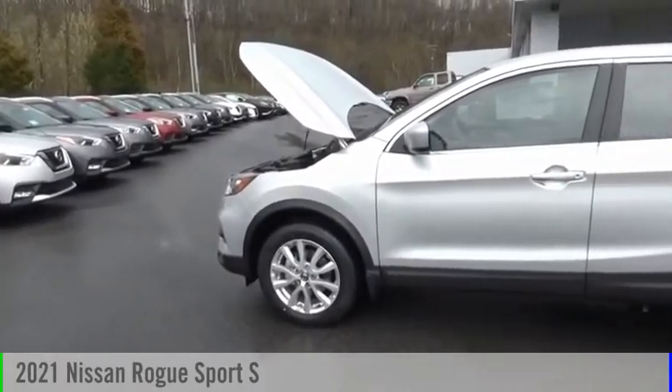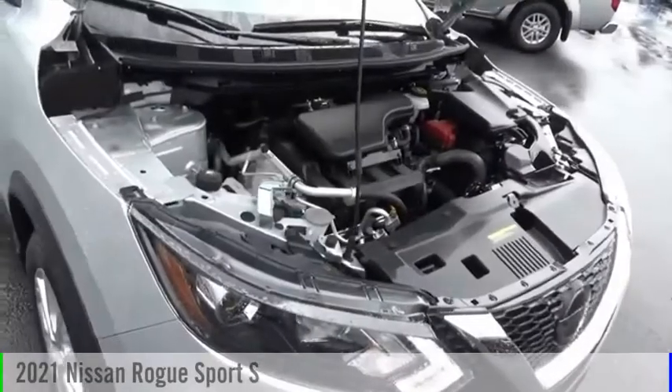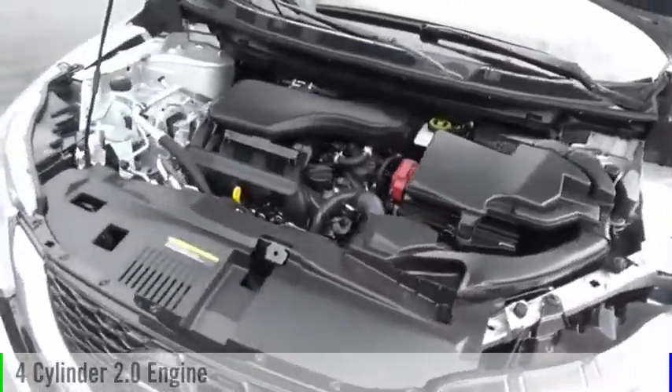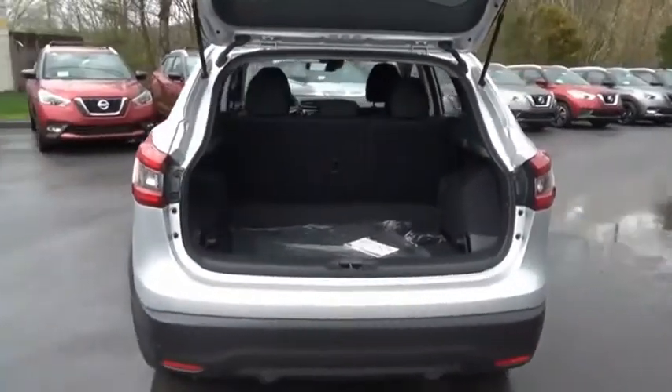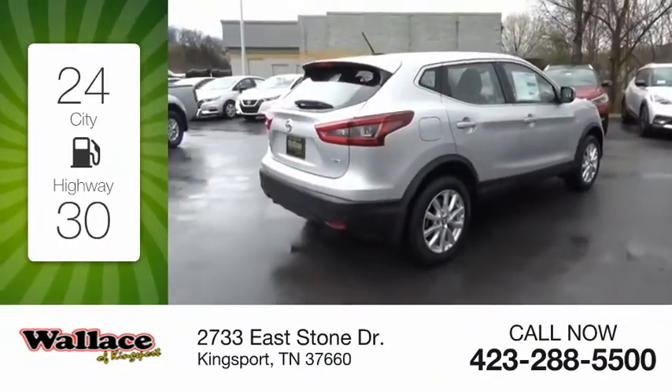You are going to love the 2021 Rogue Sport. This vehicle is powered by an all-wheel drive, four-cylinder, 2.0-liter engine, and comes with a continuously variable transmission. Great fuel efficiency saves you money by requiring fewer trips to the gas station.